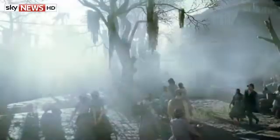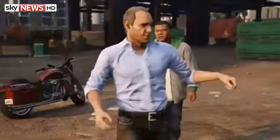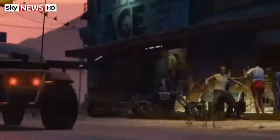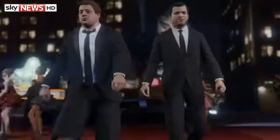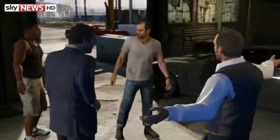Grand Theft Auto 5 was the biggest game of last year on Xbox 360 and PS3, and is now finally here for next-generation consoles. PlayStation 4 and Xbox One owners are going to get their hands on it very early next week. It's not just a straight port of GTA 5 from the previous generation, so if you've played it on previous consoles, I still highly recommend getting it - they've added new features. The key one recently announced is first-person mode, which is going to truly change how GTA is perceived as a game.